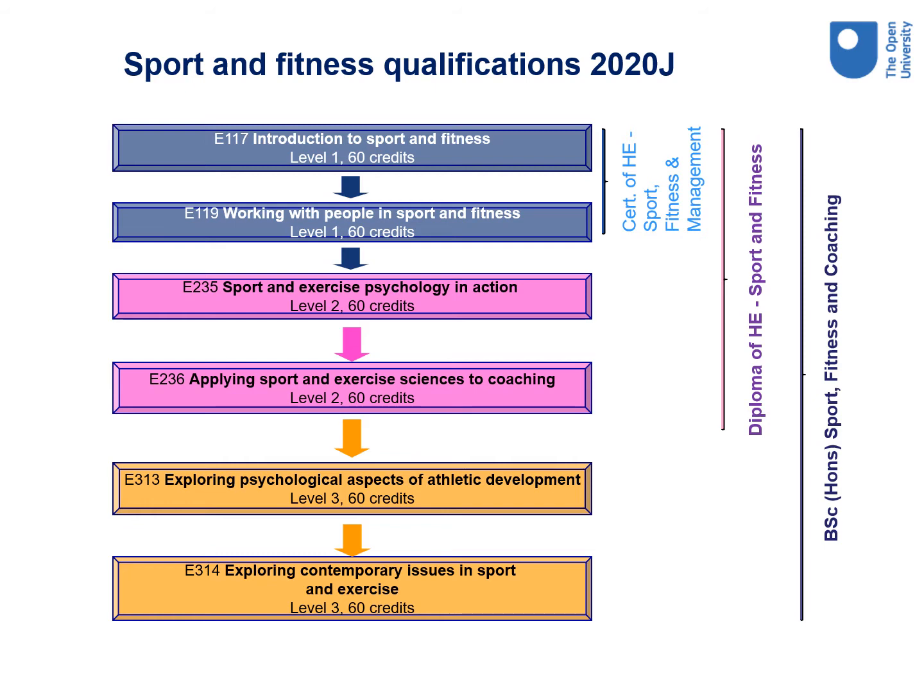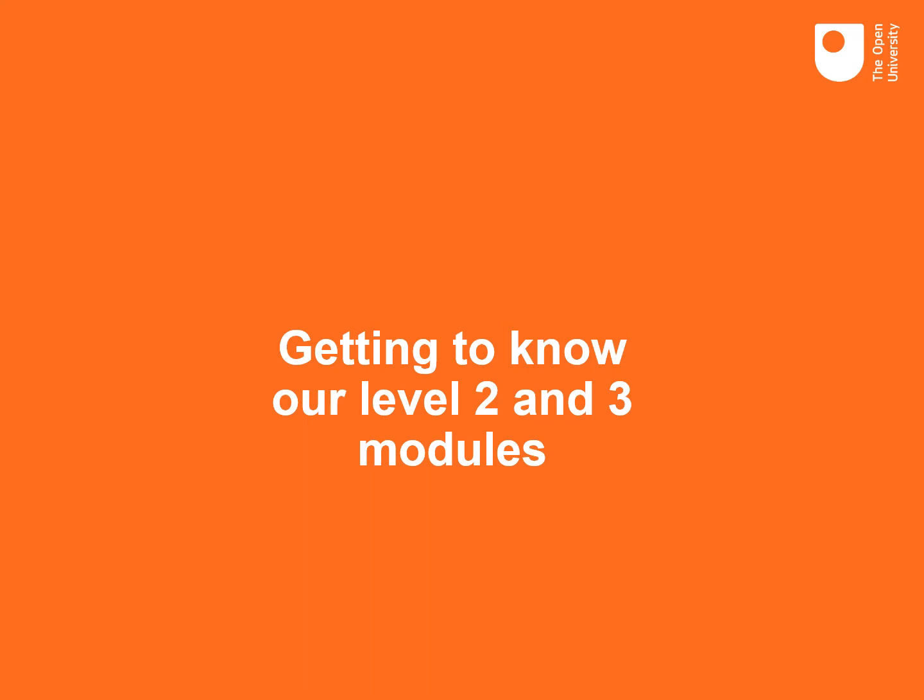Typically, students transferring credit will study level two or level three modules depending on their circumstances and their available credit. Let's now look in more detail at the level two and level three modules.